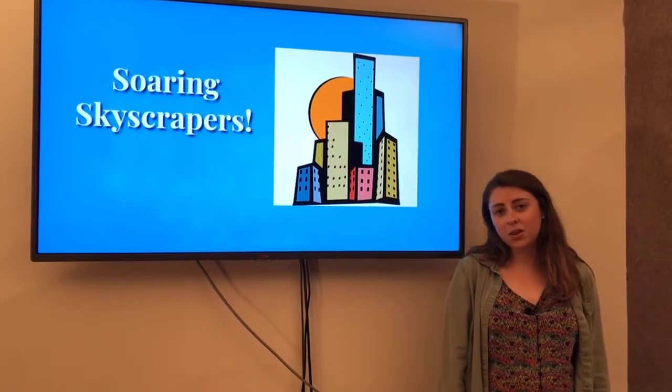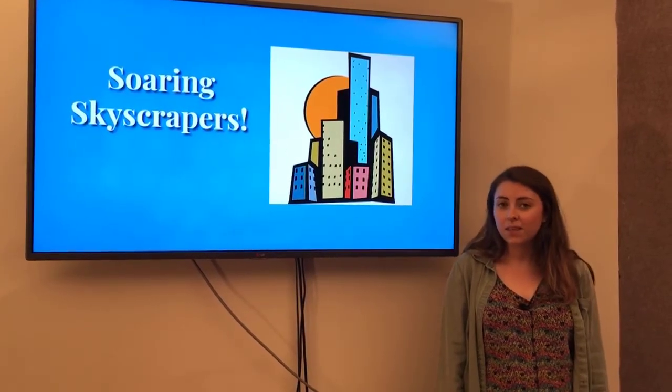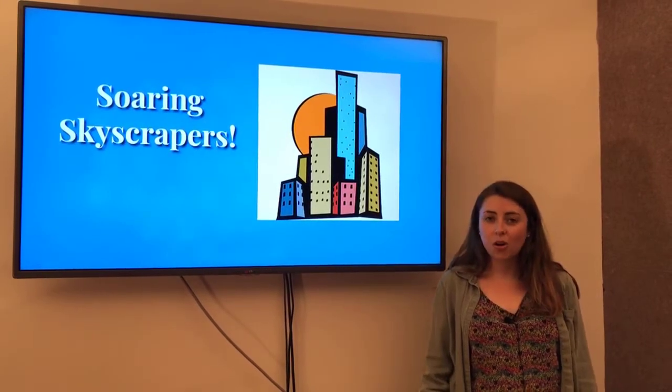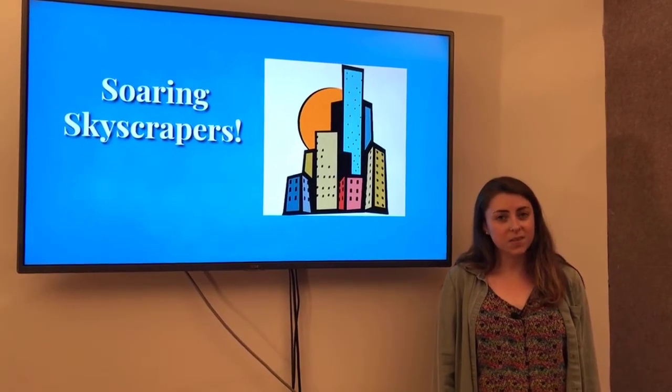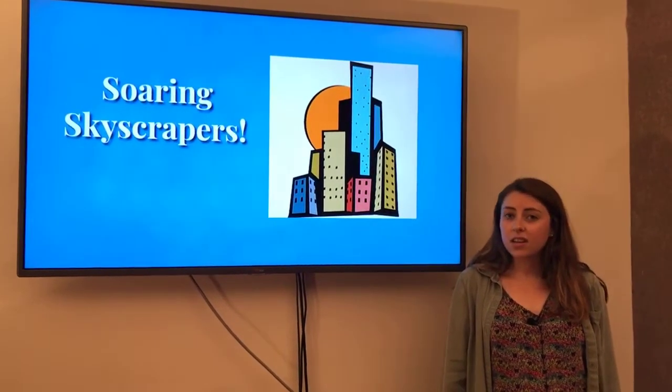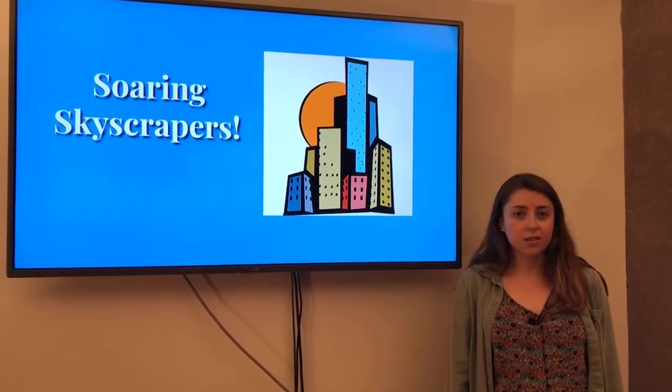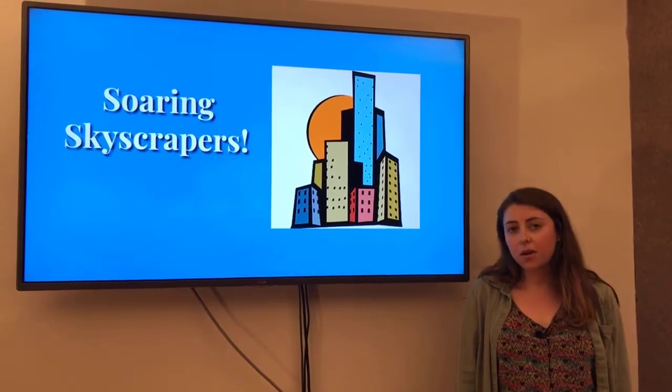Hello everybody and welcome back to another program. My name is Carly and today I'm going to talk to you about skyscrapers — those super mega tall buildings that you see in cities. New York City, and more specifically Manhattan, has some of the world's most famous skyscrapers, and I'm going to talk to you about a few of those buildings today.